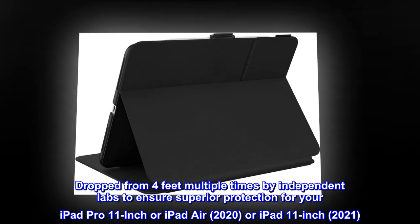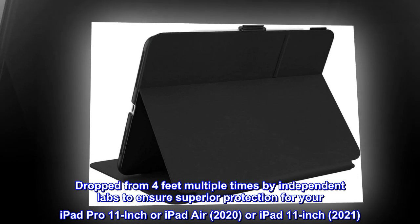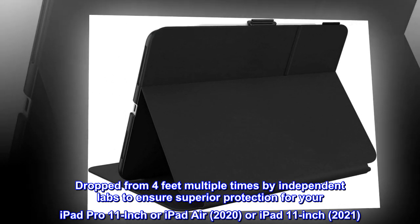Dropped from 4 feet multiple times by independent labs to ensure superior protection for your iPad Pro 11-inch, iPad Air 2020, or iPad 11-inch 2021.